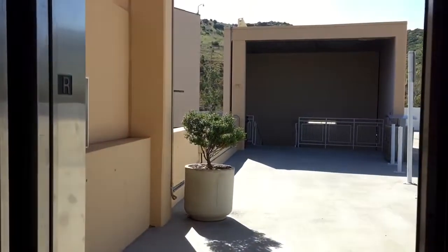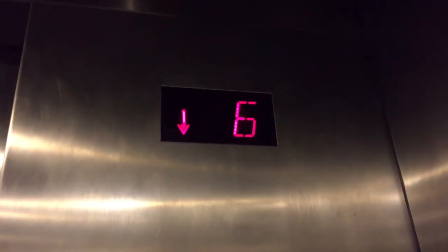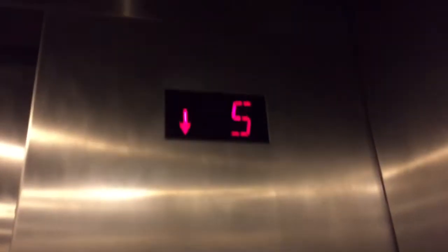Here it is. Door open. Here's a cab view. Very nice. I'll go to three. I like the push buttons and numbers. Here's a more detailed cab view. Stainless, pretty basic parking deck elevator.